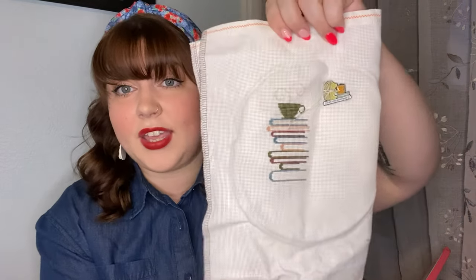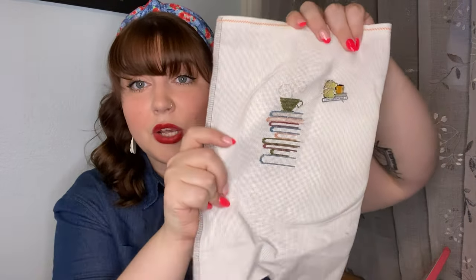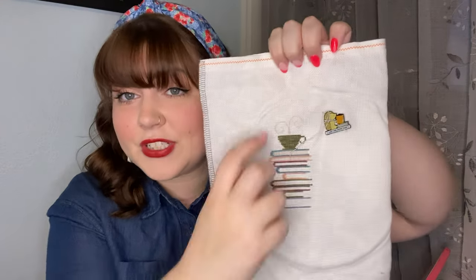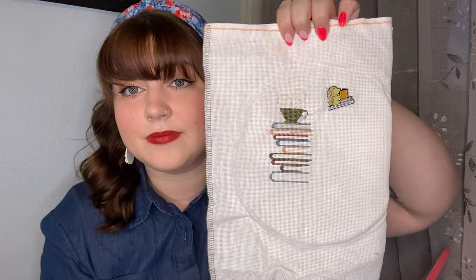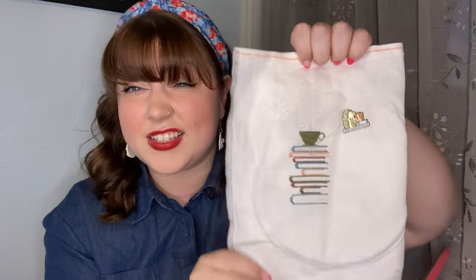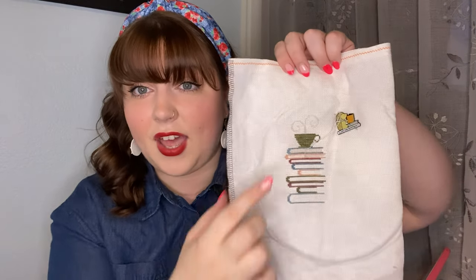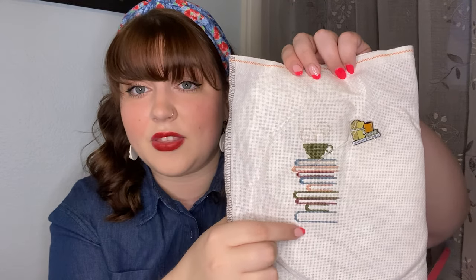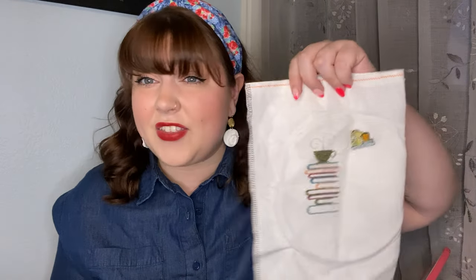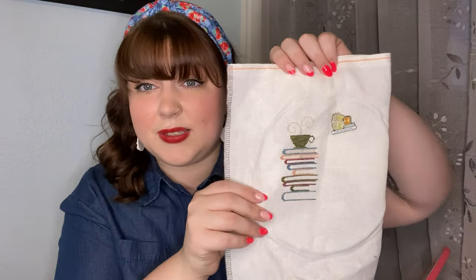This is stitching up super quickly. I think if I worked on this, I could get it done in another week. I just have to finish filling in the actual pages of the books, which is in that Milkshake color, and then I just have the quote left. The stitch was like insanely quick, especially with the Aida — you don't have to do as much counting or as much worrying.